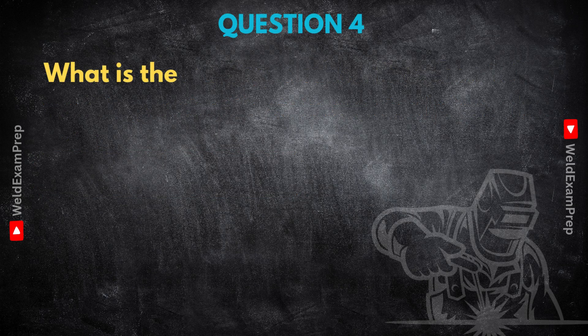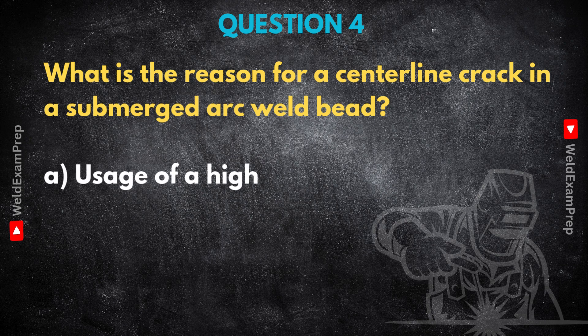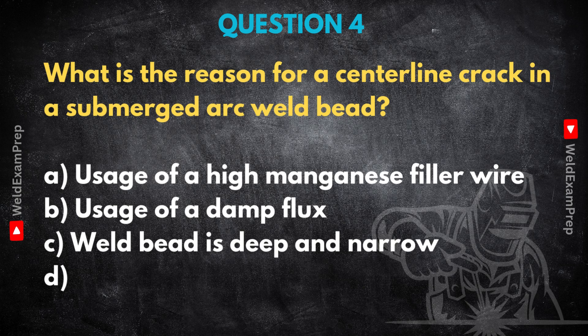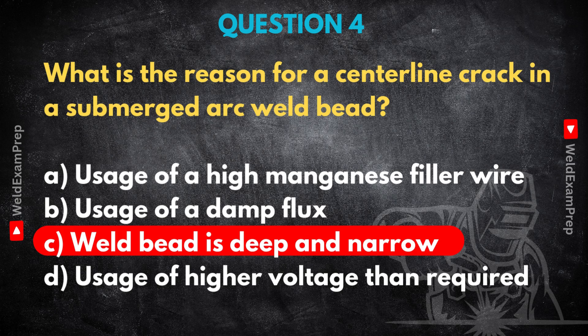Let's tackle another common headache: centerline cracks, specifically in submerged arc welds. If you see a distinct crack running right down the middle of a sub-arc weld bead, what's usually the underlying reason for that specific type of crack? This really shows how welding parameters, the bead shape they create, and what happens during solidification are all tied together. When you see that clear centerline crack in a SAW bead, the number one culprit is almost always the weld bead geometry itself — it's too deep and narrow. The very last bit of metal to solidify is right along that centerline.